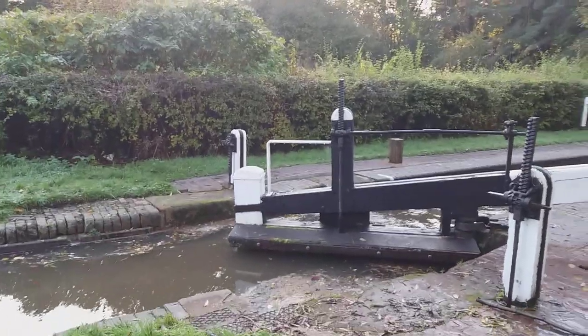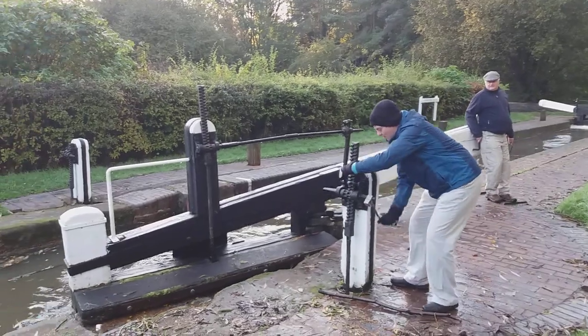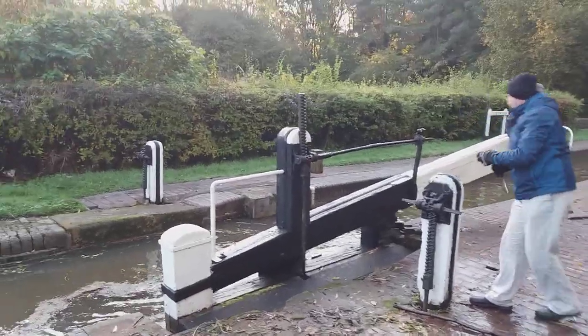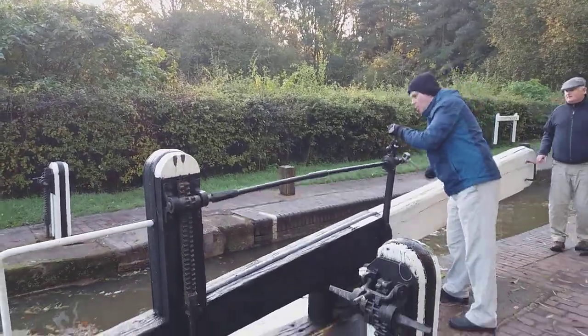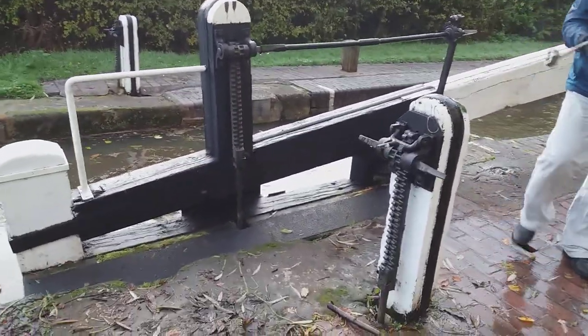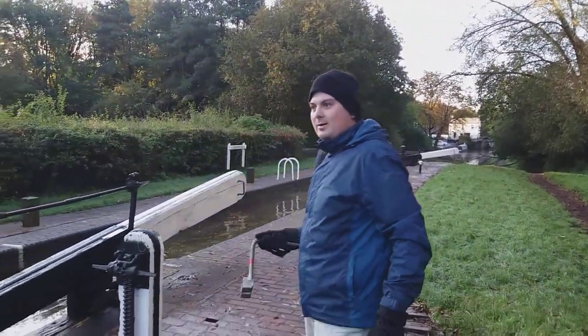That's a bit too wet. Alice is wearing waterproofs. Okay, it's moving. As you can see, there's two different types of locks here — there's a single one and a double twin lock at the end.